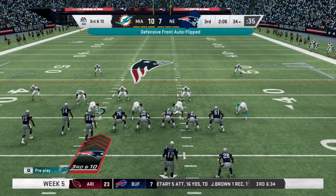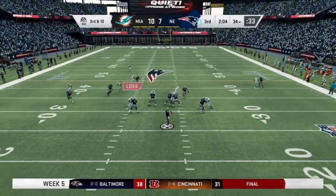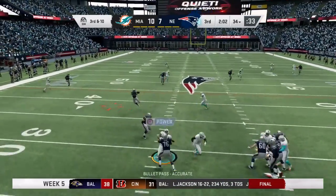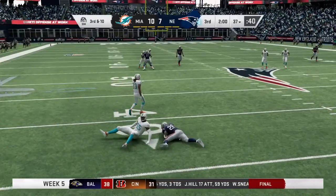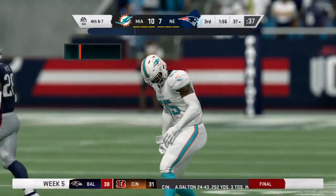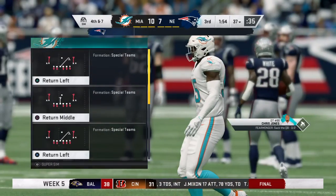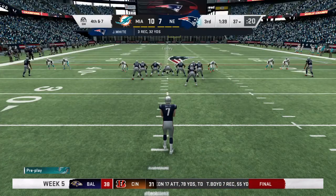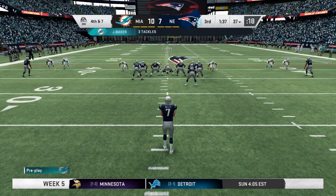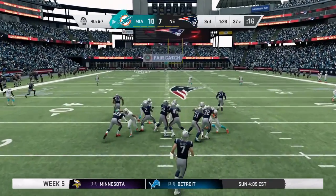Big play coming up — third and 10. I would expect to see some pressure here. The pressure drops off as they'll look to throw — that's complete to White — and they'll get him down at about the 37, well short of the first. One hallmark of good defenses is understanding the game, understanding positioning, and tackling immediately in the secondary after catches. I think we just saw that on display.